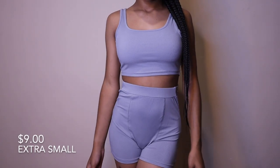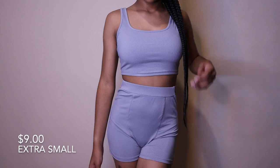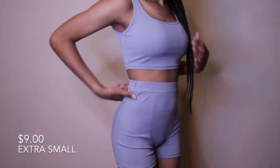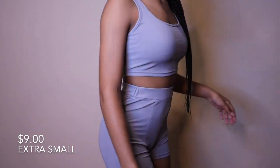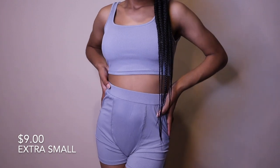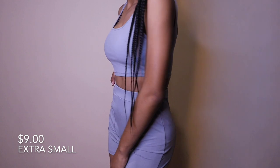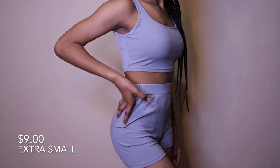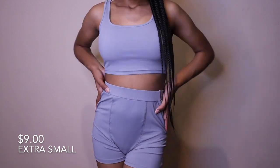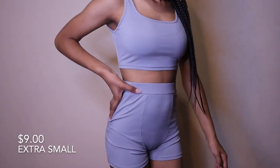The last set is a gray short and tank top set — I believe this is another Skims dupe. This set is so cute; I love it. It's stretchy, a cute color, and the sizes are consistent — the top and bottom both fit true to the size you order. It's very stretchy, breathable, a cute lounge-around-the-house type of set, and I'm loving it.